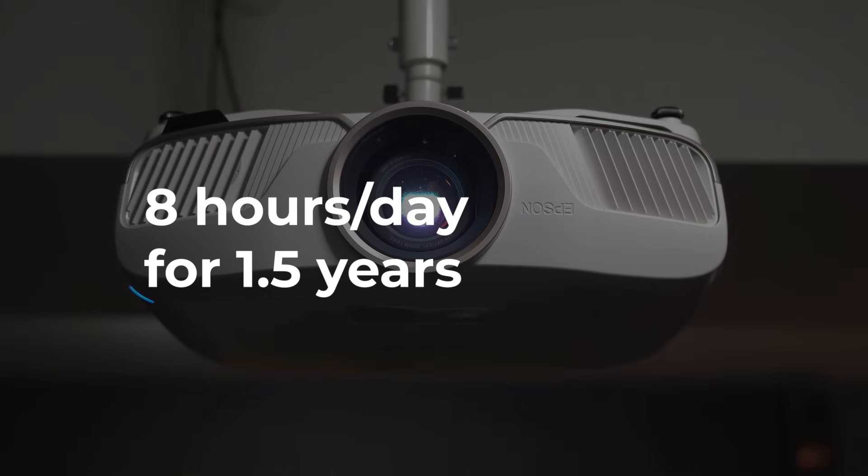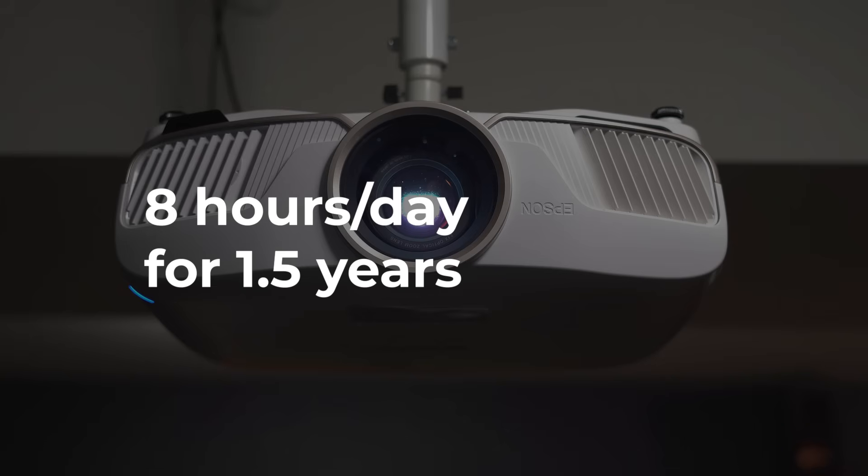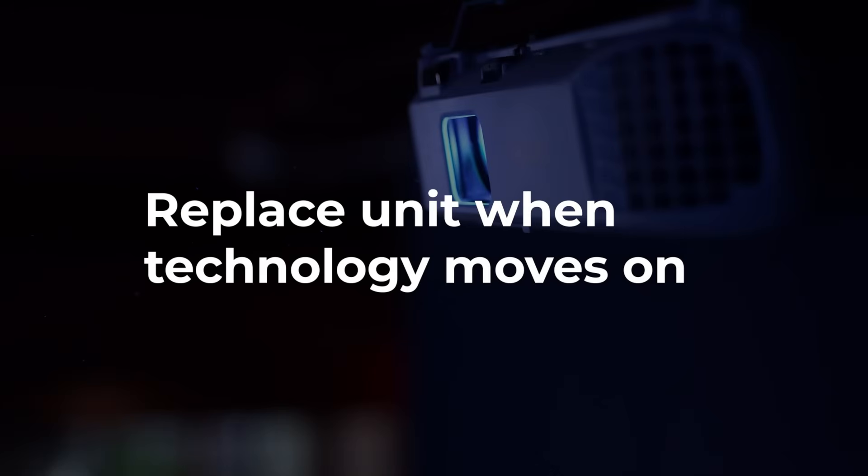To put that into perspective, 5,000 hours is the same as running your projector for eight hours a day, every day, for over one and a half years. Most people will be using it far less frequently than that, and by the time it comes to replace the bulb, technology will have moved on and you may feel it's time for an upgrade anyway.